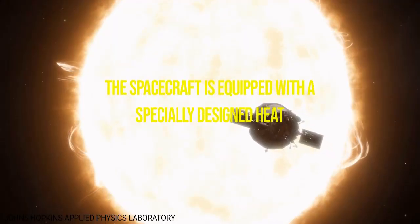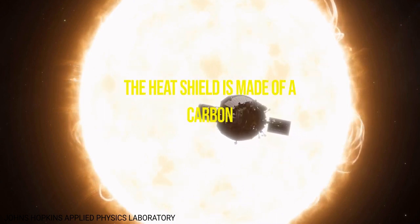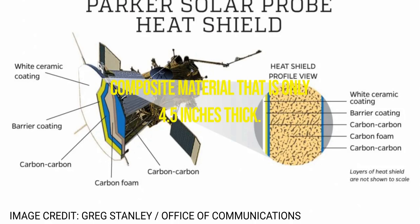The spacecraft is equipped with a specially designed heat shield made of a carbon composite material that is only 4.5 inches thick. It is coated with a white ceramic paint that reflects the Sun's heat away from the spacecraft. When the Parker Solar Probe approaches the Sun, the heat shield faces the star, absorbing the intense heat and protecting the instruments on board. The heat shield is also equipped with a cooling system that uses water to absorb and dissipate the heat, keeping the spacecraft at a safe temperature.